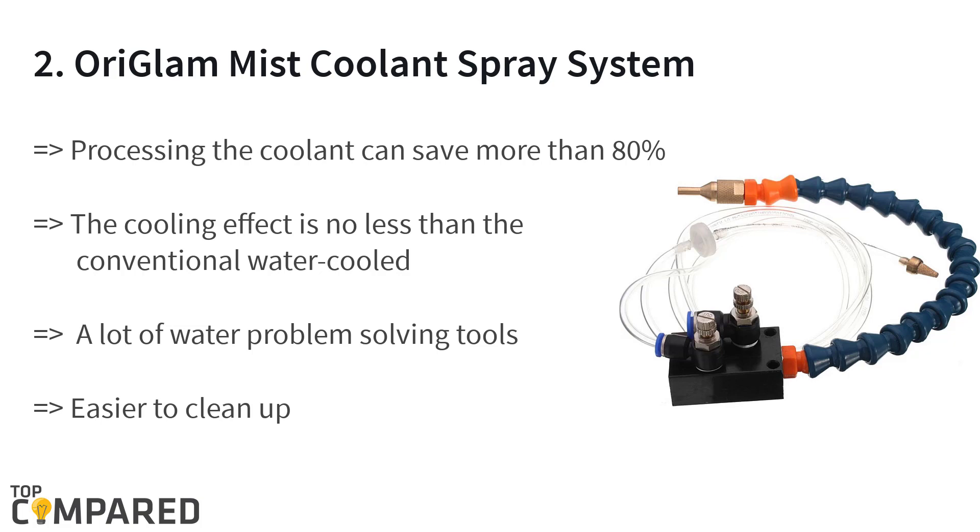The second product is the Yosu Glamist coolant spray system. The CNC lathe milling drill is ideal for processing the coolant and saves more than 80 percent of the cooling effect. It is safer to work with, offers high speed, reduces costs, and protects tools from wearing.